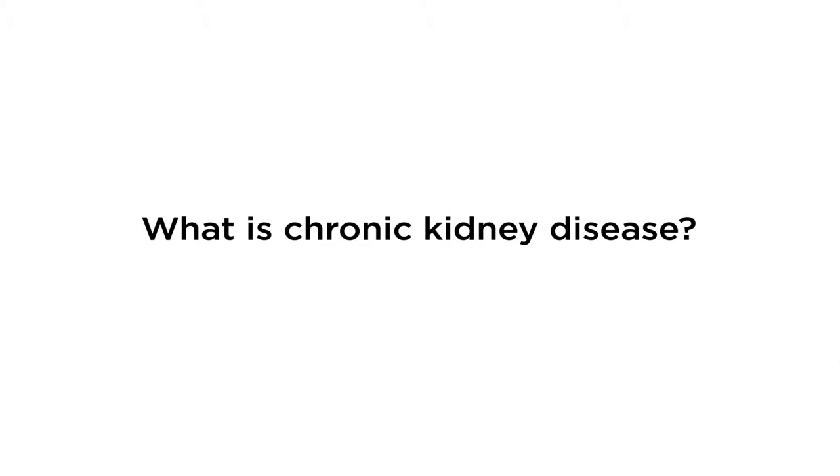Chronic Kidney Disease, or CKD, is a reduction in kidney function and/or markers of kidney damage that are present for a duration of three or more months.